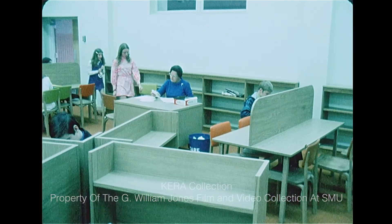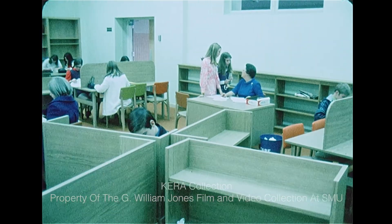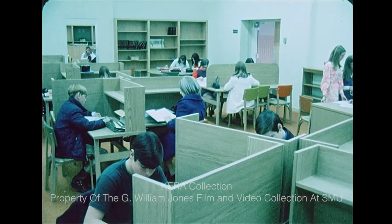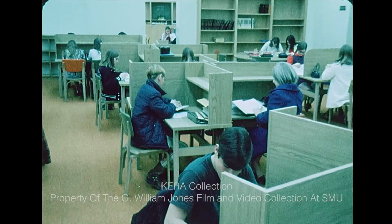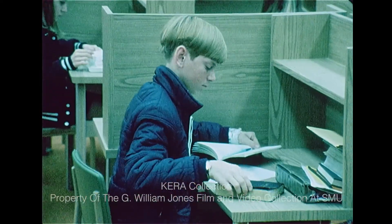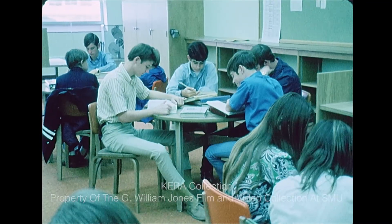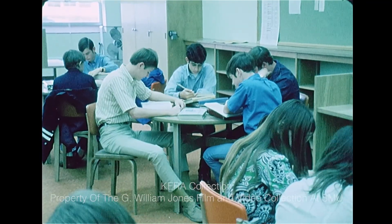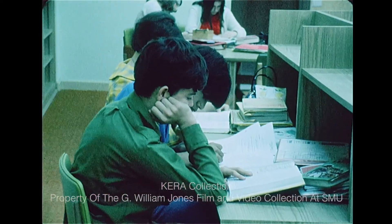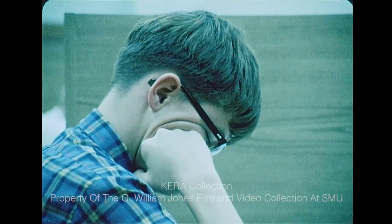Flexible modular scheduling at Brown is still a long way from what it looks like in any other part of the country, or from what they hope it will eventually look like in Dallas. At its optimum, modular scheduling is so individualized that a student decides for himself what he wants to study and for how long at the beginning of each day — not just how to spend his independent study time. And a computer at the school schedules him the way he wants to be. If he changes his mind during the day, he is free to change his schedule.